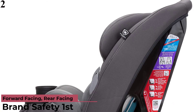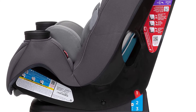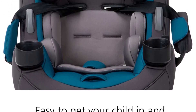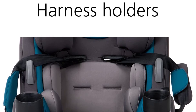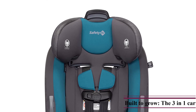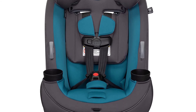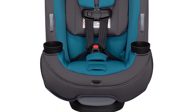Number 2 is the Safety First Grow and Go All-in-One Car Seat. This 3-in-1 car seat is built to grow through three stages: rear-facing 5–40 lbs, forward-facing 22–65 lbs, and belt-positioning booster 40–100 lbs. Side-impact protection helps keep your child safe. Harness holders keep the harness in an open position so it is easy to get your child in and out of the seat. Rear-facing height is 19–40 inches; forward-facing height is 29–52 inches. The Quick Fit Harness allows you to easily adjust both the harness and headrest in one simple step. The seat pad is machine washable and dryer safe with snaps for easy removal and truly easy cleaning.